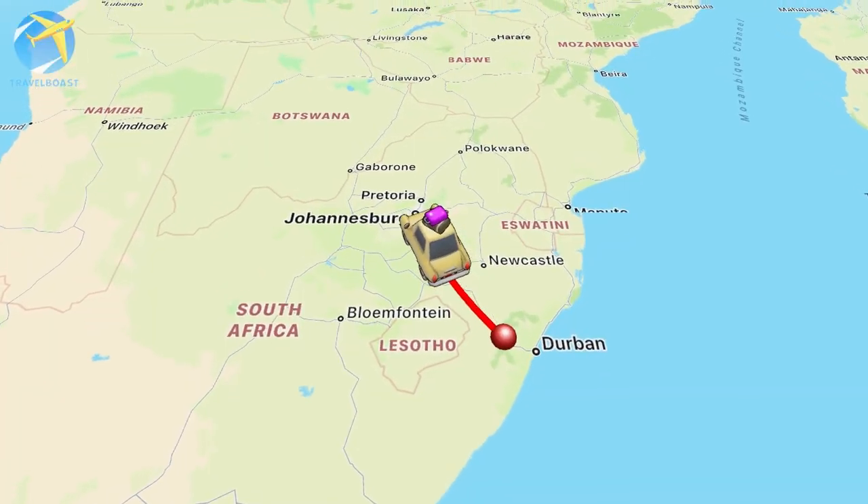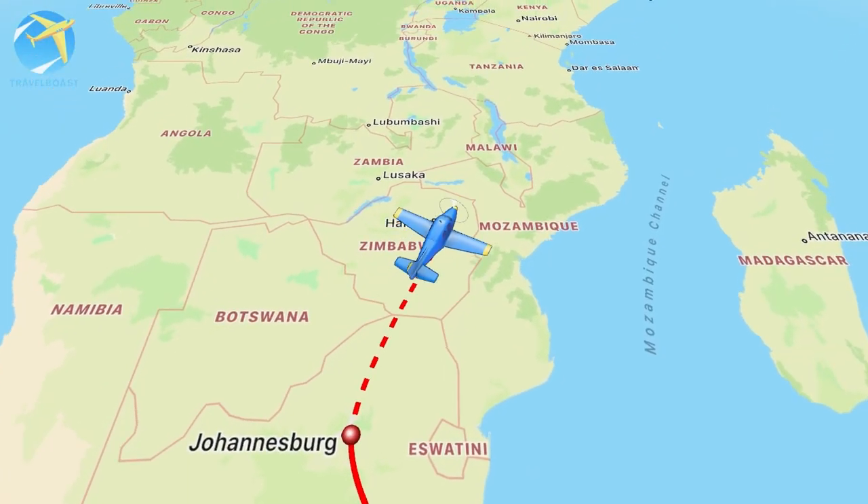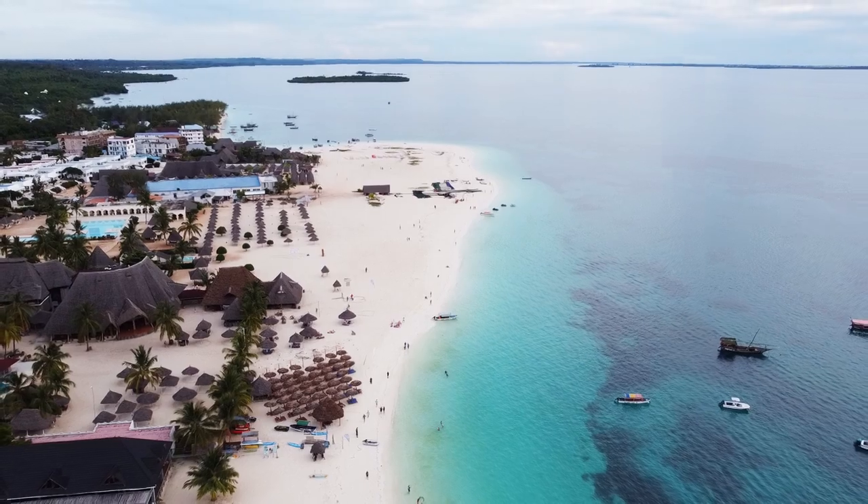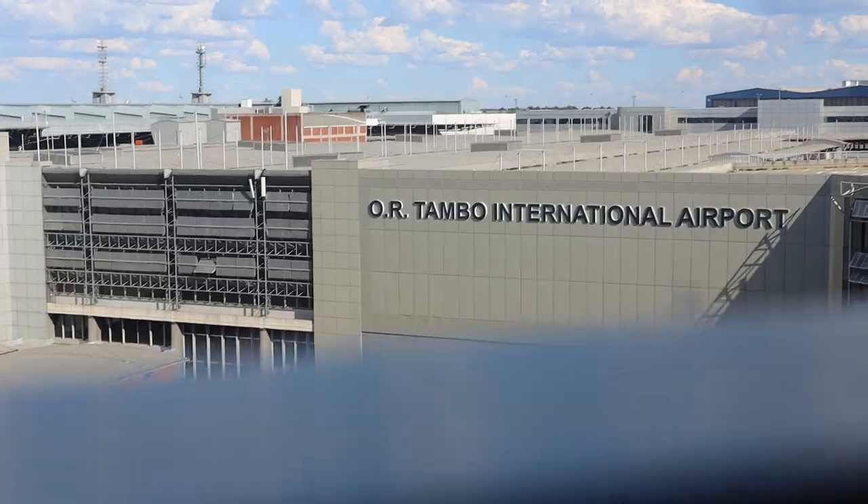In this video we'll be traveling from the KZN Midlands to an exotic island in East Africa. This will be our first episode, which is our travel day. It's 8am on Easter Friday and in exactly 24 hours we'll be taking off from OR Tambo International Airport in Joburg to the island of Zanzibar in Tanzania. If you are new to our channel, we are Craig and Chantal and we usually do local content around KZN, but we finally get to use our passports again and travel overseas for the first time in about two and a half years.